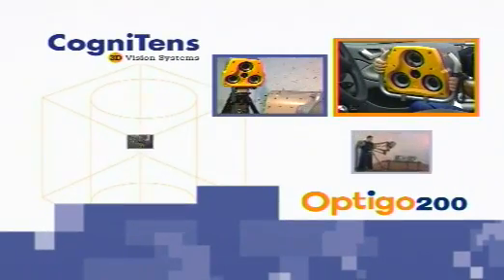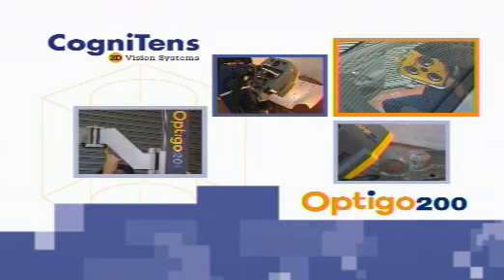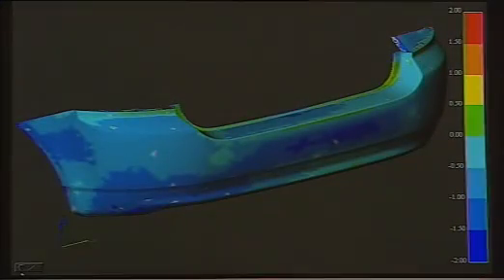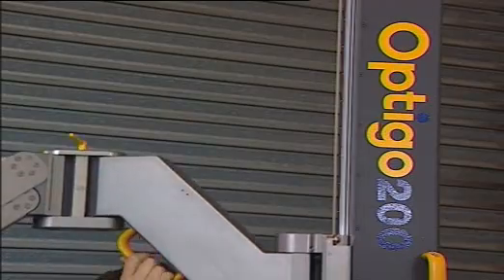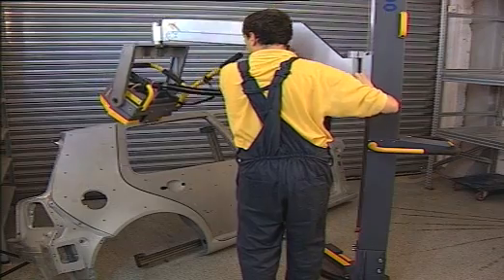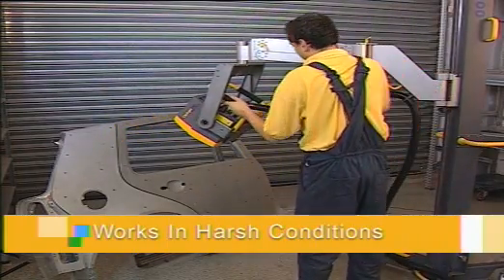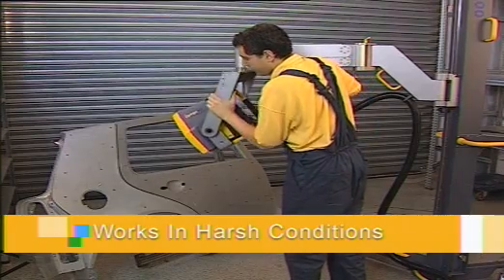Optigo 200 is Cognitin's field-proven 3D non-contact measurement system for simple and precise on-the-shop floor measurements. No matter how complex your parts are, they need to be measured quickly and with high reliability and accuracy. Cognitin's proprietary technology enables high-speed image acquisition on the shop floor and makes the system insensitive to rough environmental conditions such as vibrations, industrial lighting and temperature changes.